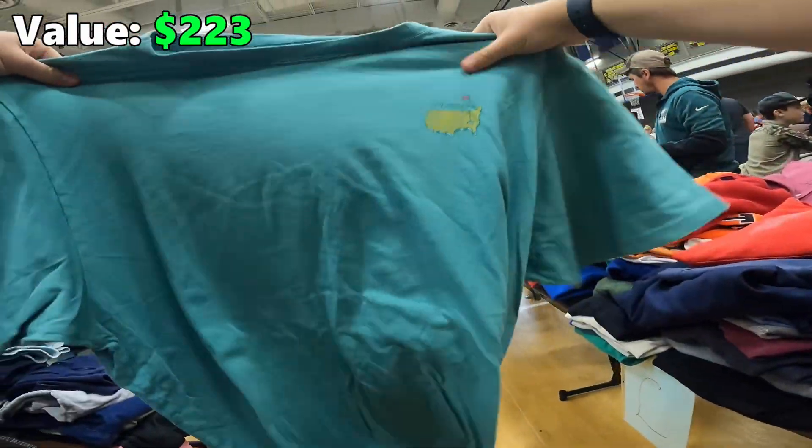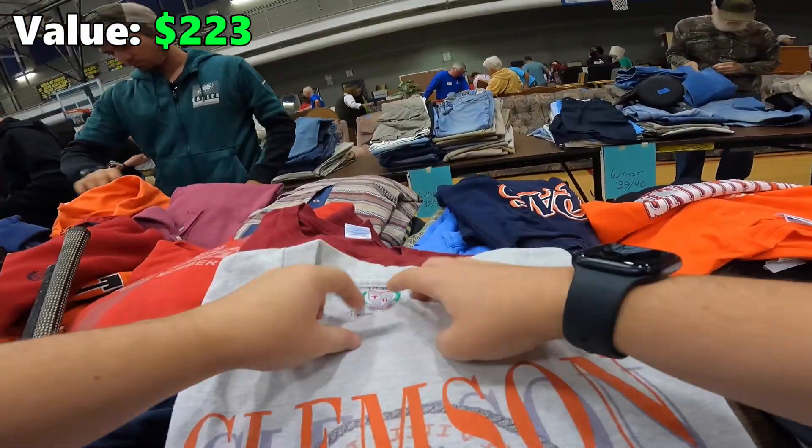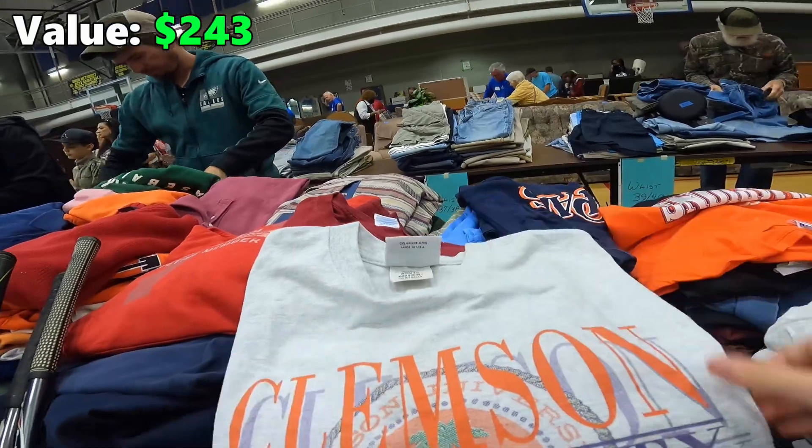Masters t-shirt — it's a cool Clemson one, made in USA.